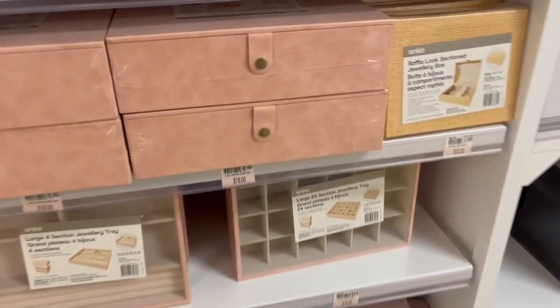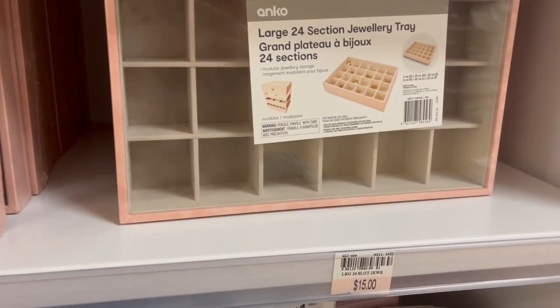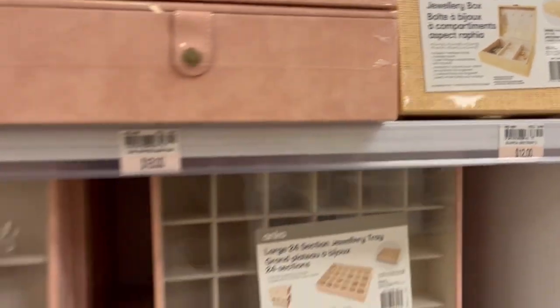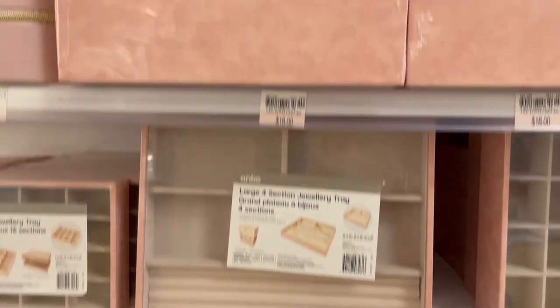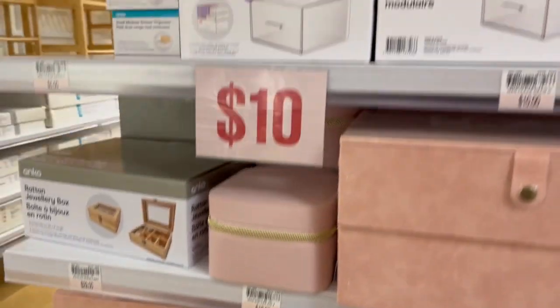These are jewelry boxes that I was actually rather impressed with — very decently priced. They had lots of selection, different sizes, beautiful colors. I think they had pink, black, and then a rattan one. I honestly love these and I was very impressed with the price as well.